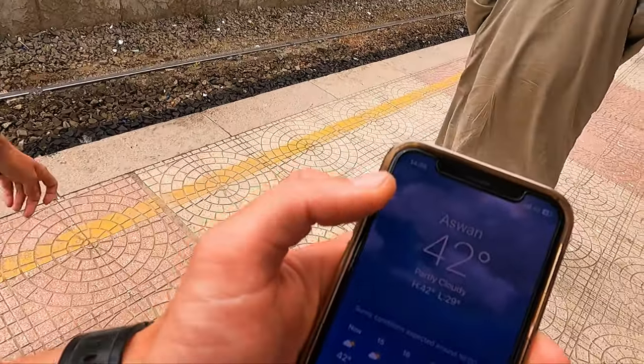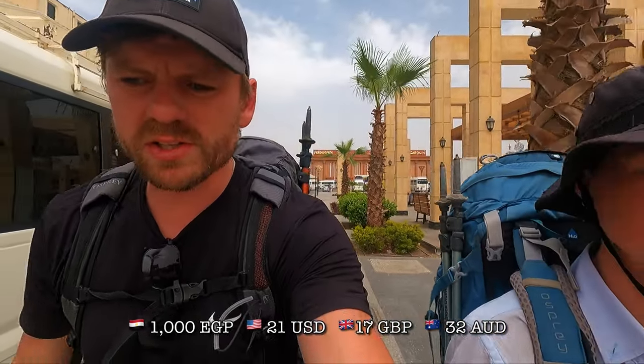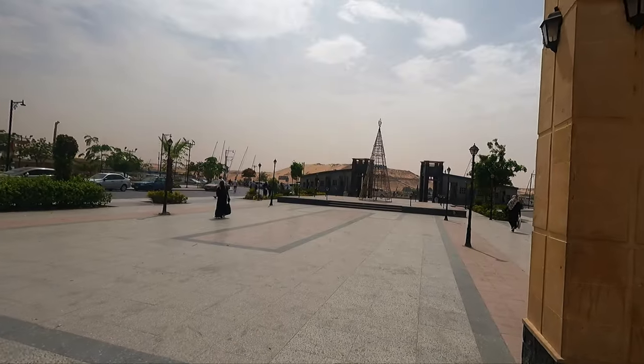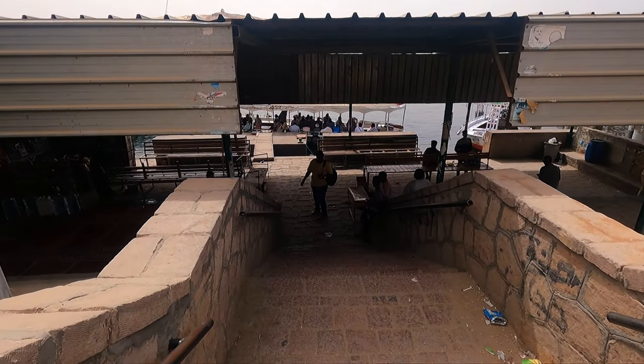Aswan — 42 degrees! The ticket officer on the train got a thousand Egyptian pounds out of us, 500 per person. I said look, that's not what it says online, it's like 20 Australian dollars each. And there's literally a bus driver trying to get money out of me as I'm walking and talking to you. Anyway, here we go — coming towards the Nile now, going on a boat down to the Nubian village.